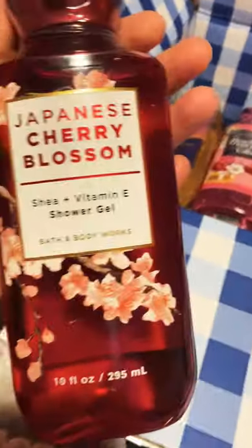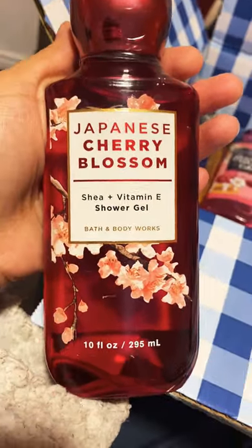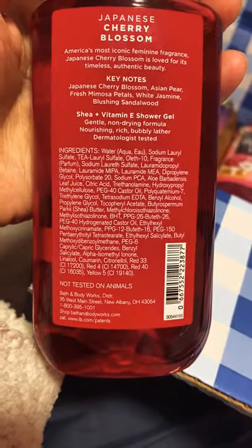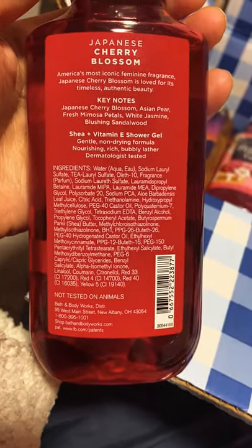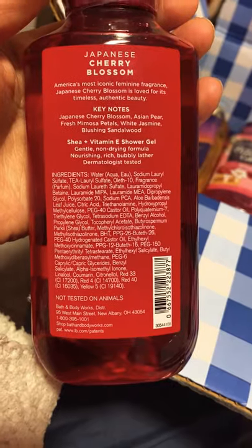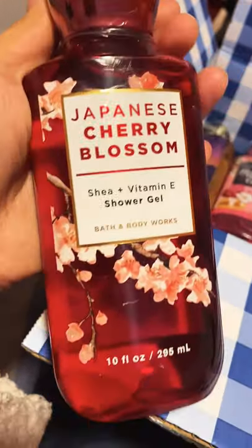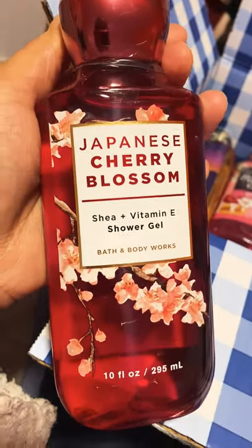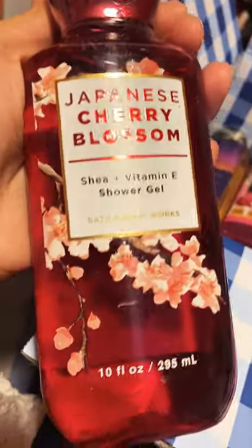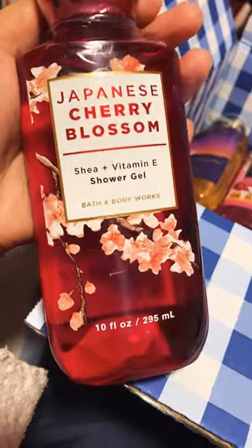Next we have the Japanese Cherry Blossom — of course, Bath & Body Works' signature scent. The keynotes are Japanese Cherry Blossom, Asian Pear, Fresh Mimosa Petals, White Jasmine, and Blushing Sandalwood. It looks amazing. I really love this whole matching cap thing — it's like a metallic red. And look at this flower, it looks amazing.